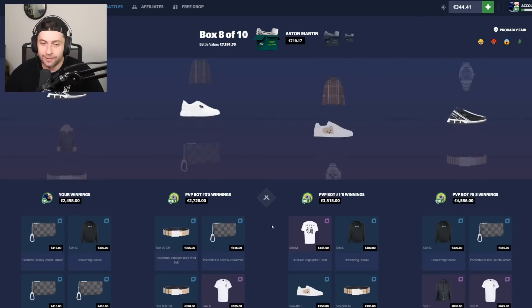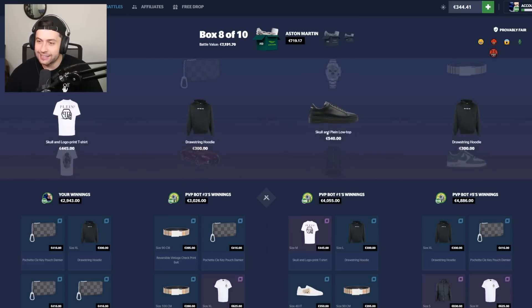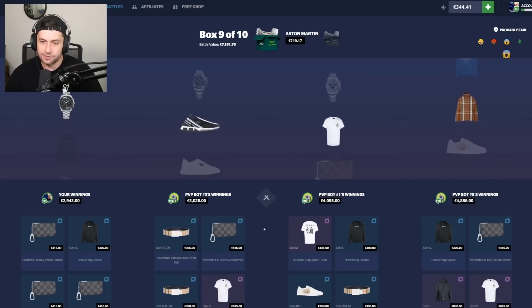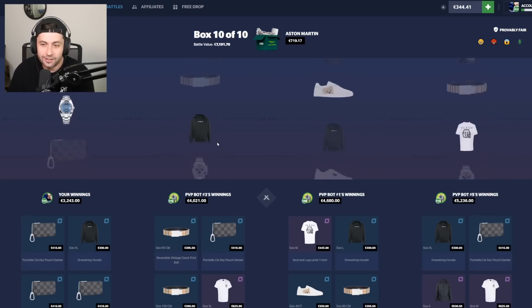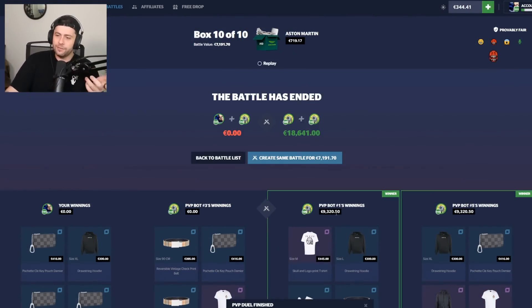Nice — that looks expensive! We got it, but they got the 1.1k shirt too. It's not looking great — they're at six grand. We're at six grand, they're at way more. Every time I hit something good, they match it. We're at six, they're at eight. One case left — save me here. We lost. Both people got nine grand out of it. A bit unlucky but we took the risks.